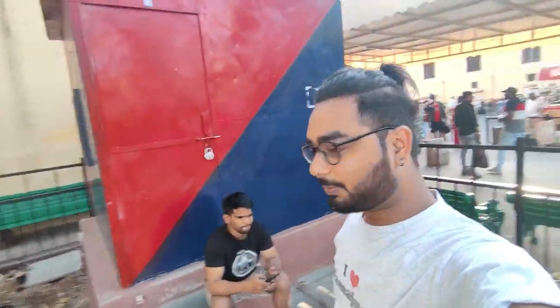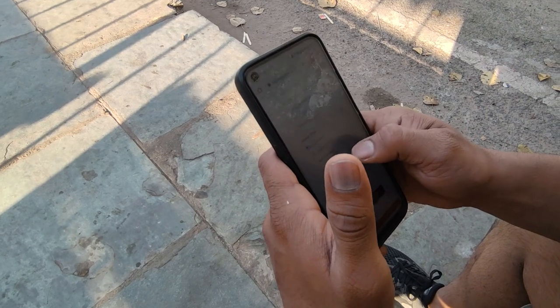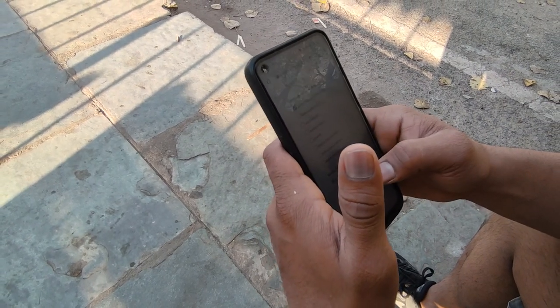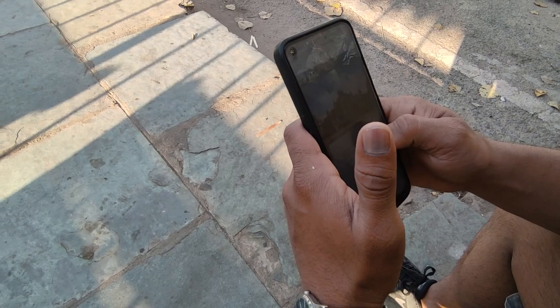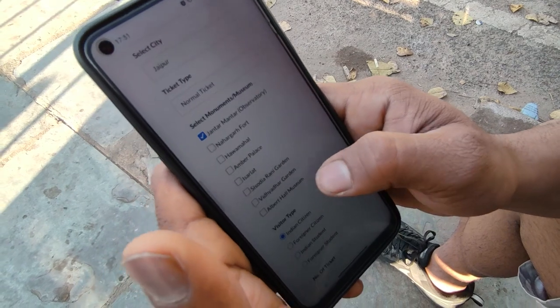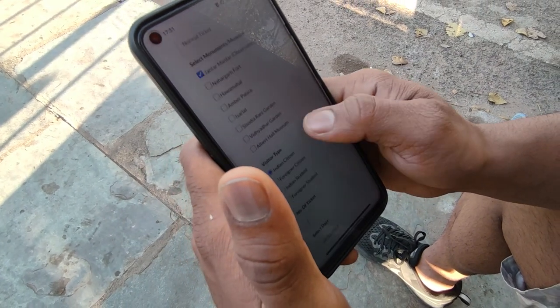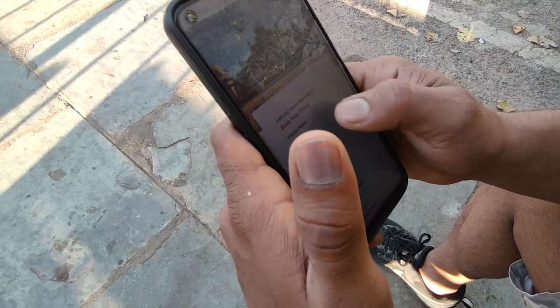So now we are coming to Jaipur, at Jaipur's Jantar Mantar. There is a long queue for tickets, so we are standing in line and taking online tickets. You can book from museum.com or the Government of Rajasthan website. If you want to visit the heritage site, select the ticket and fill in the required details.